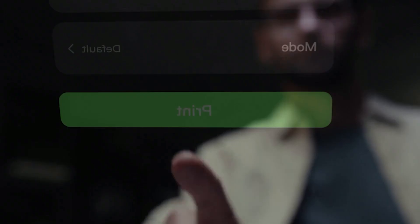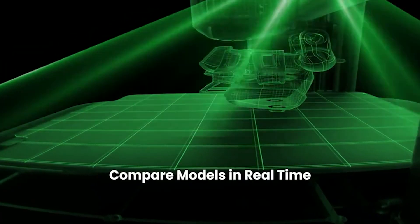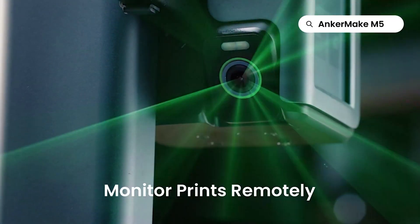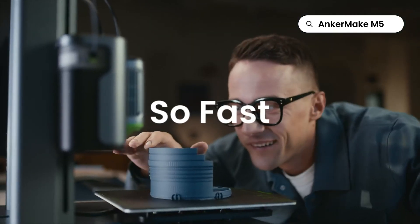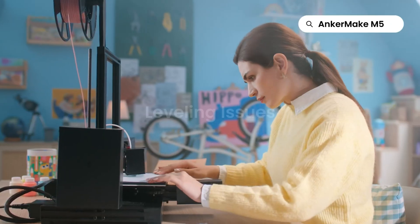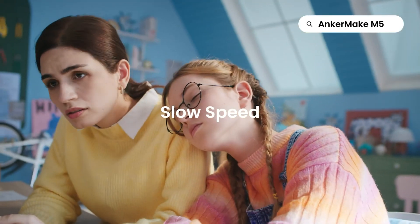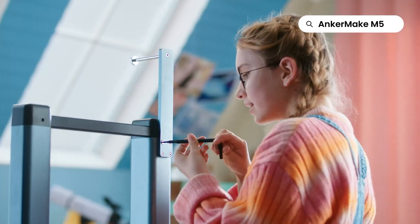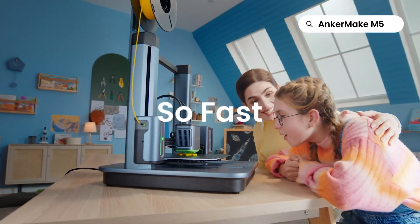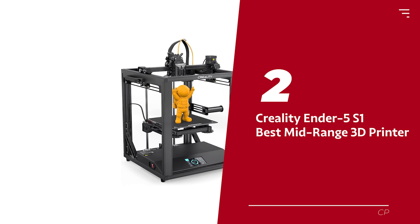One of the coolest features of the M5 is its error detection system — an integrated intelligent camera detects printing errors in real time and auto-pauses prints to prevent wasting filament. The M5 also boasts a remote control feature, letting you access your prints from anywhere via the Anker Make app, Anker Make Slicer, or even Alexa. Overall, the Anker Make M5 is a speedy, reliable, and precise machine that will take your printing to the next level.